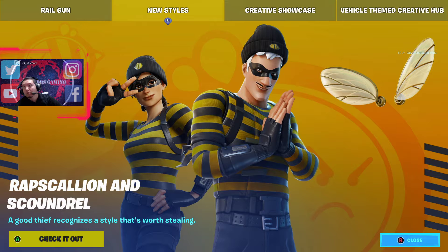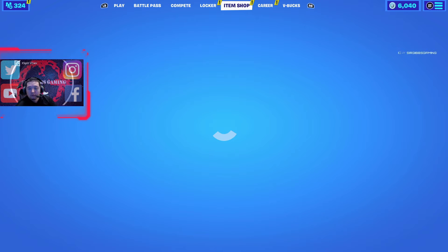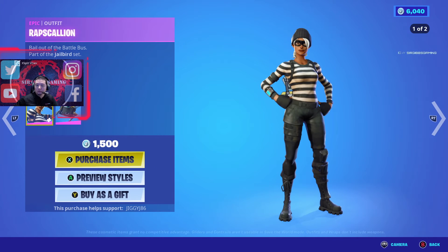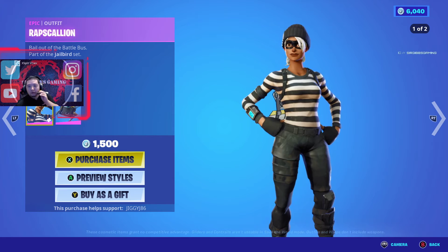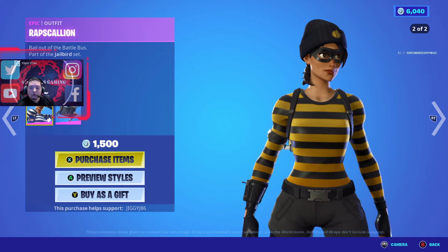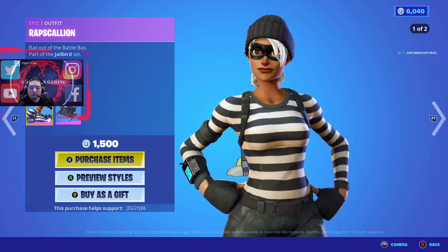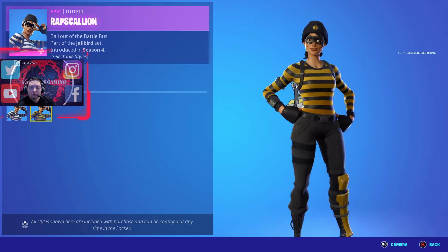Not much going on in the shop — there are two locker bundles and then we got a style variant with these two skins here. If you already have them with the white and black, then you got a yellow and black. Now throw our Scallion and the Scoundrel skin. The Scallion skin itself was 1500 V-Bucks — it has like a honeybee kind of look to it, essentially a bumblebee.